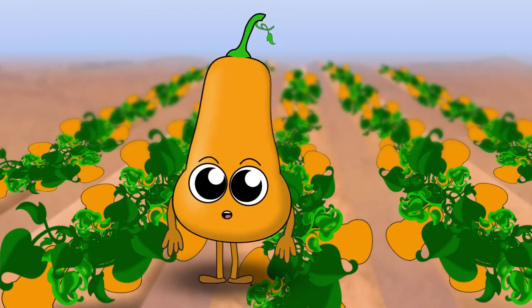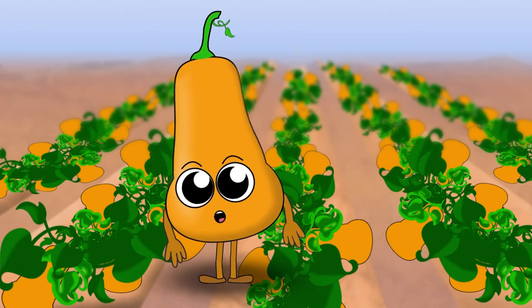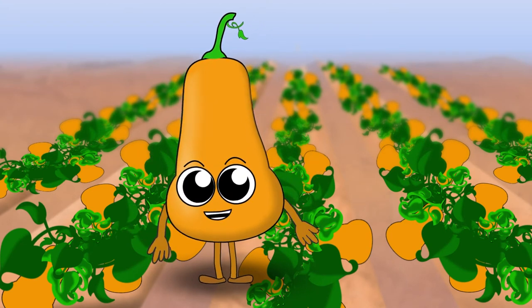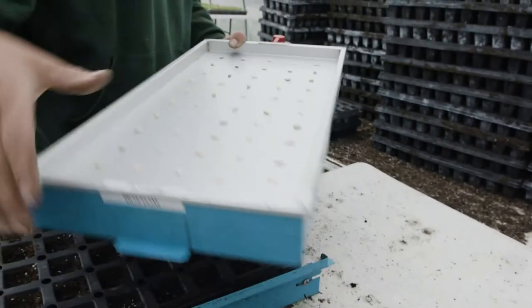Hi, I'm Wally, the winter squash, and it's so nice to meet you. I heard you're here today to learn more about me. I'm so flattered. I can't wait to tell you all about my journey, from starting out as a tiny little seed to becoming the awesome butternut squash I am today.